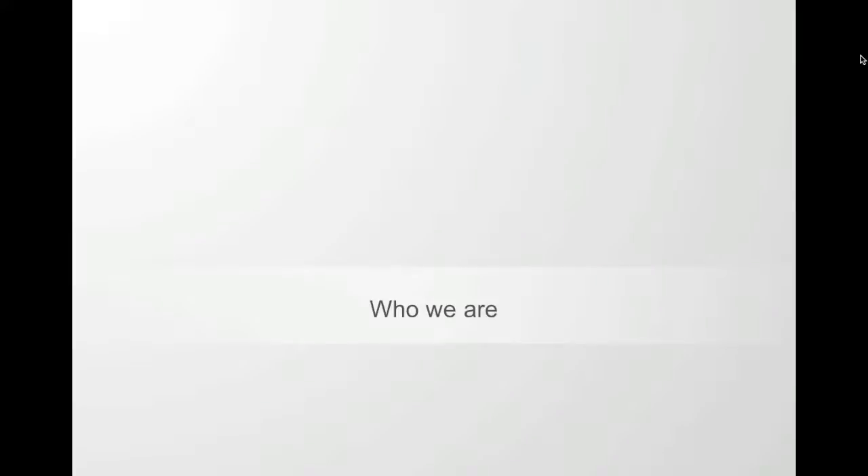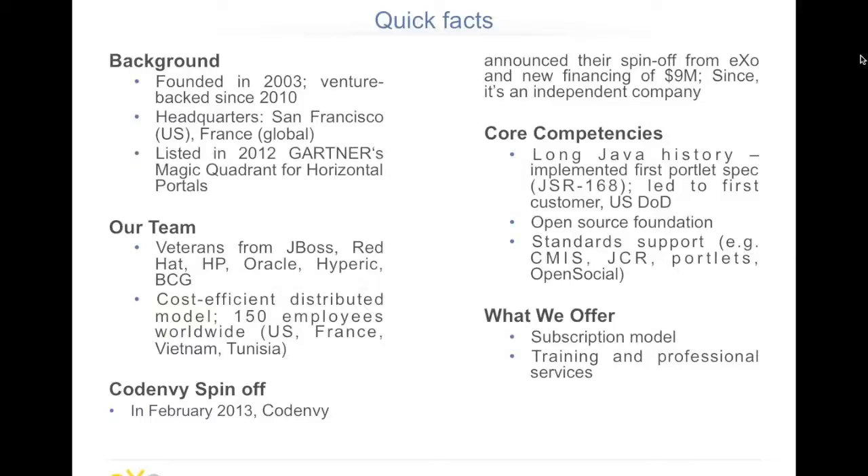Who we are at EXO Platform — some quick facts about the company. EXO was founded in 2003 and ventured back in 2010. This year we are celebrating the 10-year anniversary of EXO Platform. We have headquarters in San Francisco in the US as well as in France for the global headquarters. Our team includes veterans from JBoss and Red Hat, so we benefit from their expertise in these large companies.